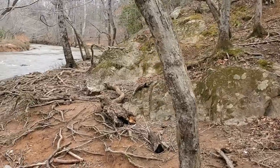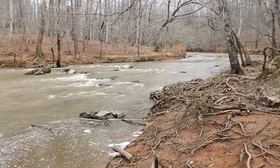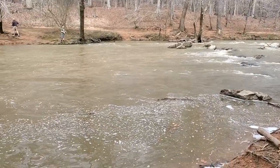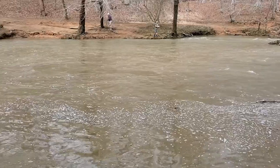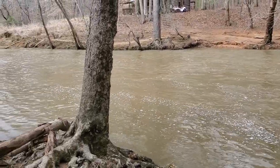Here we are at the Eno River and you can see the volcanic rocks strewn all over the river here and even on the banks. There are different types of rocks as well. The majority of the rocks you will see here are volcanic in origin.